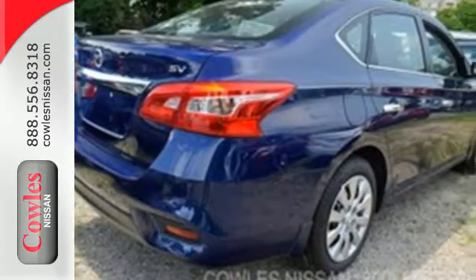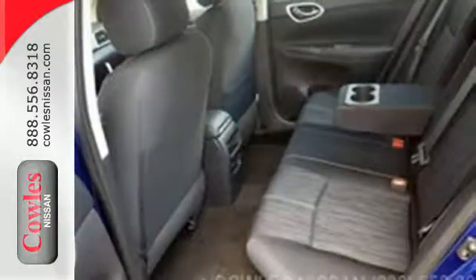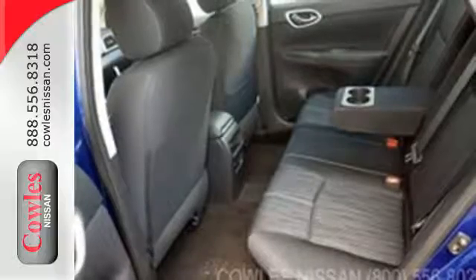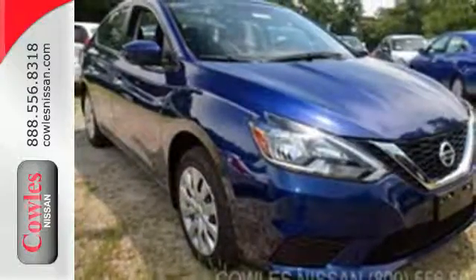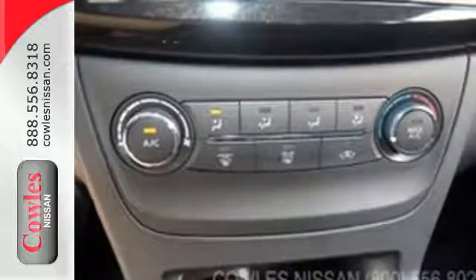You get flexible fun with 60-40 split fold-down rear seats, Bluetooth, auxiliary audio input, and USB port. Stay the course with vehicle dynamic control with traction control system and a fuel-efficient 1.8-liter engine. The ultimate payoff for those long hours. You've earned it.